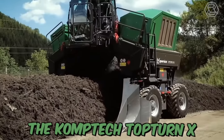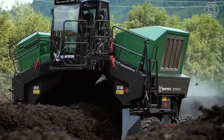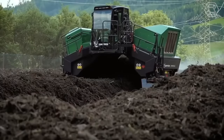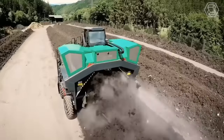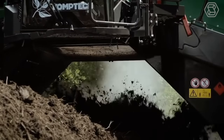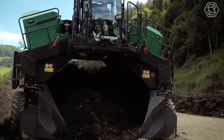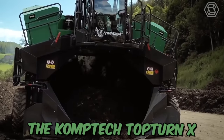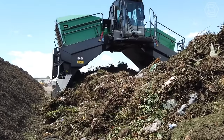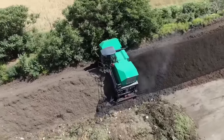The CompTech Top Turn X is a robust compost windrow turner, engineered with the proven functionality of the larger CompTech machines and components, packed into a scale perfect for small and medium sized composting operations. This machine is designed to effectively turn and aerate compost windrows, resulting in faster and more efficient decomposition. The CompTech Top Turn X is equipped with a powerful engine and heavy-duty drum, making it capable of processing large amounts of compost material in a short amount of time.